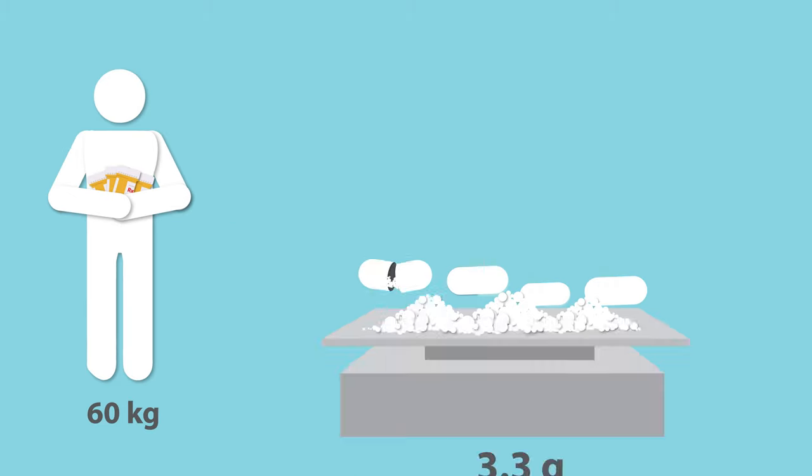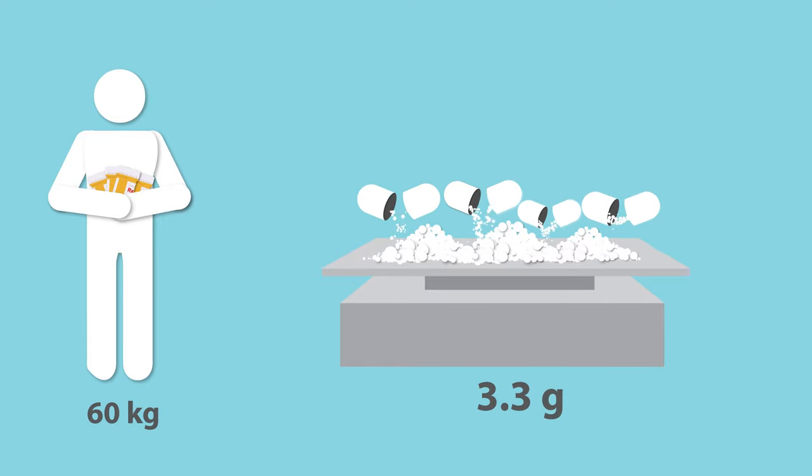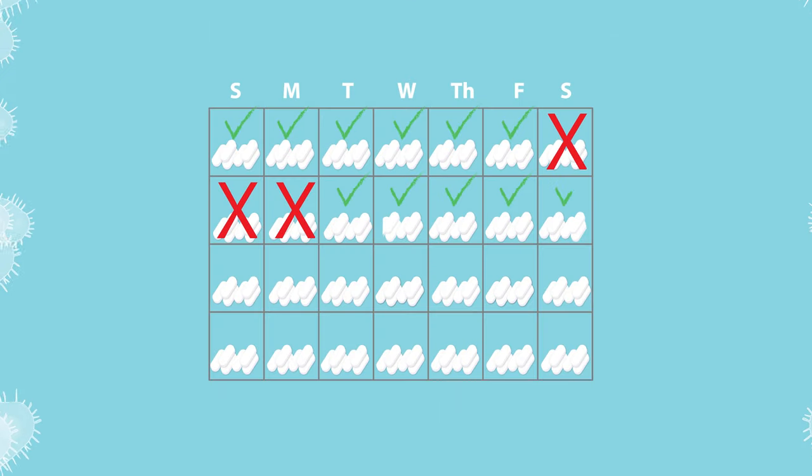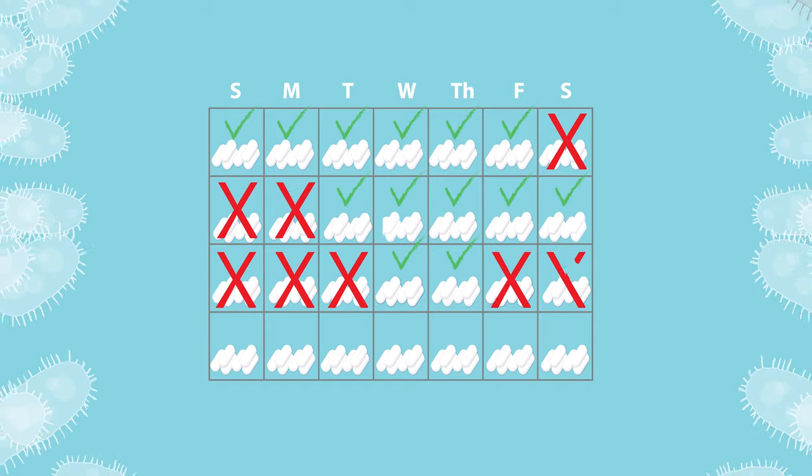An average patient needs to take 3.3 grams of antibiotics per day, which is a dose that requires patients to take multiple tablets regularly. Failure to complete the TB treatment course, or even skipping too many doses, can lead to antibiotic resistance.